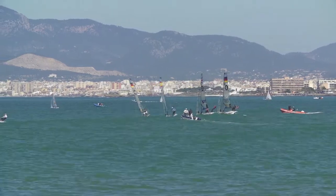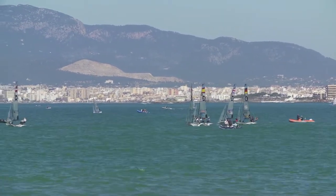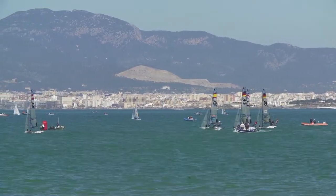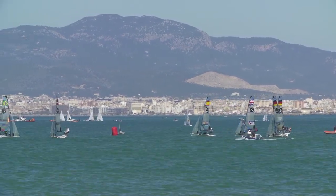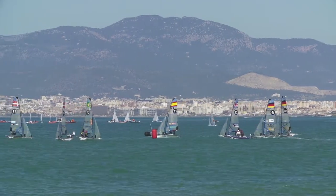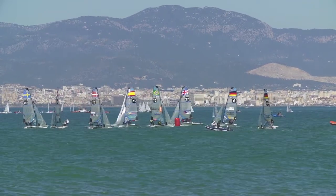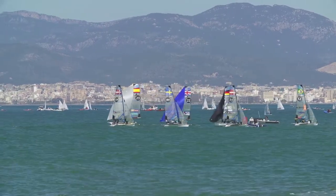That's Dobson just lee-bowing Jersok — and the Spanish have come in ahead as well, so the left side has really paid. We've now got three boats all stacked up trying to make the windward mark on starboard. It looks like the Spaniards — Etchegoyen — going in first, and they're going to be around the first mark first, surging ahead and able to pinch out both the Brits and the Germans. Spanish round first; Dobson second, Jersok third.